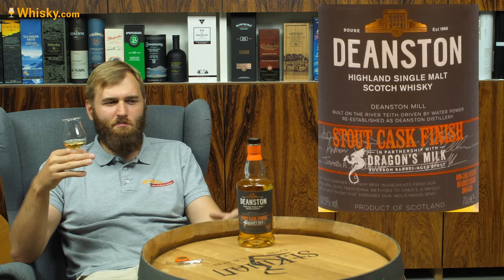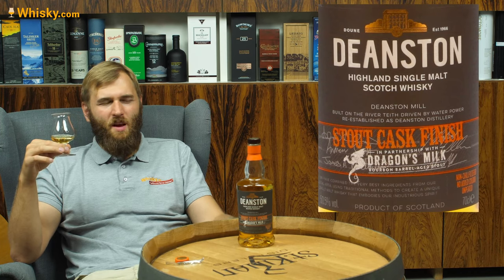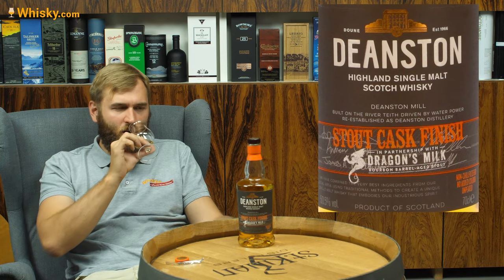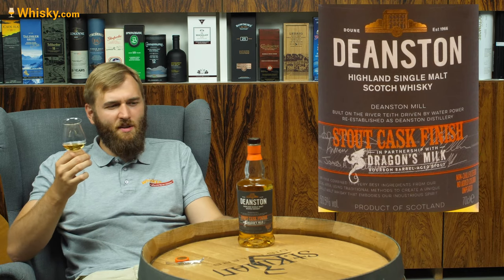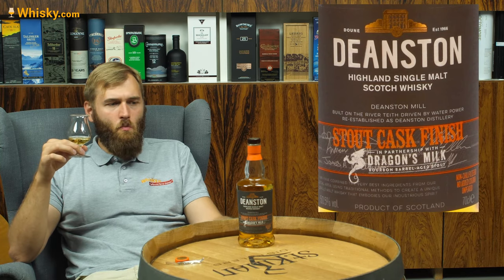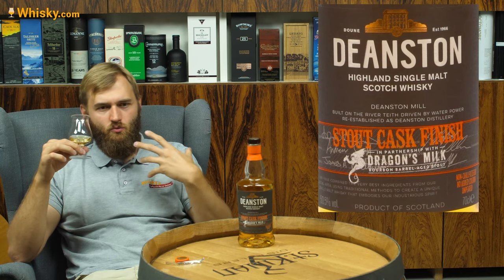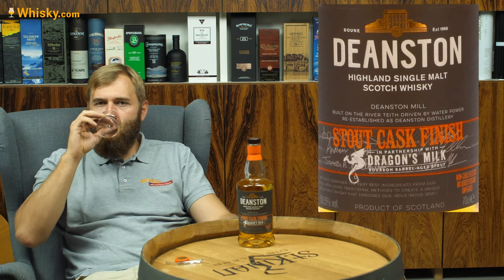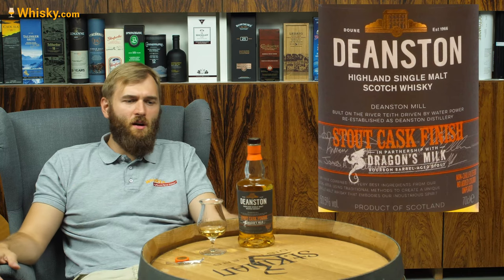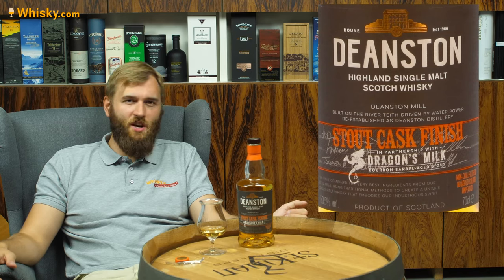I've never seen any Dragon's Milk beer in shops, but it's from the New Holland Brewing Company, and I think they really focus on the American market, so you might find it in some specialty stores. I'm quite satisfied with this Deanston — I don't need the stout, I'm quite happy with my Deanston. It's a lovely Highland whiskey, one of these journey whiskeys that starts off sweet and fruity and ends up really hefty, strong, and oaky. It shows you how a whiskey can change even within a single tasting. I like it — thank you very much for watching, and if you enjoyed this video, please subscribe to the channel.